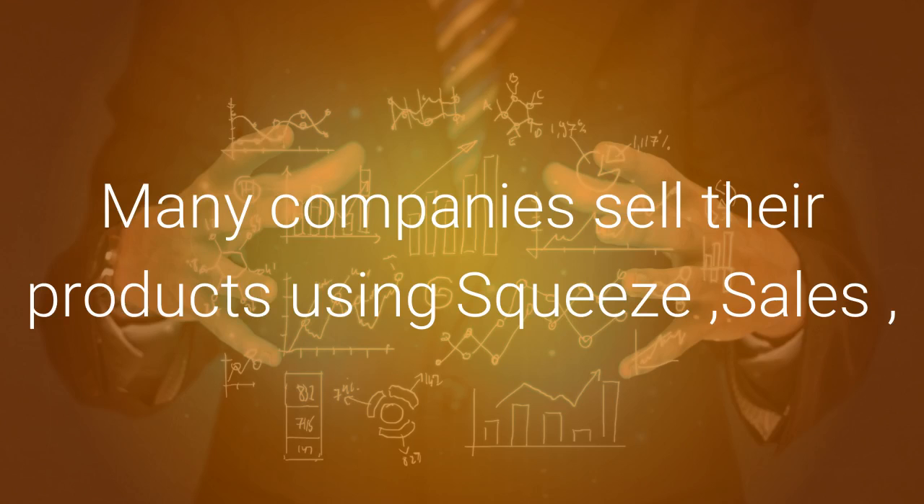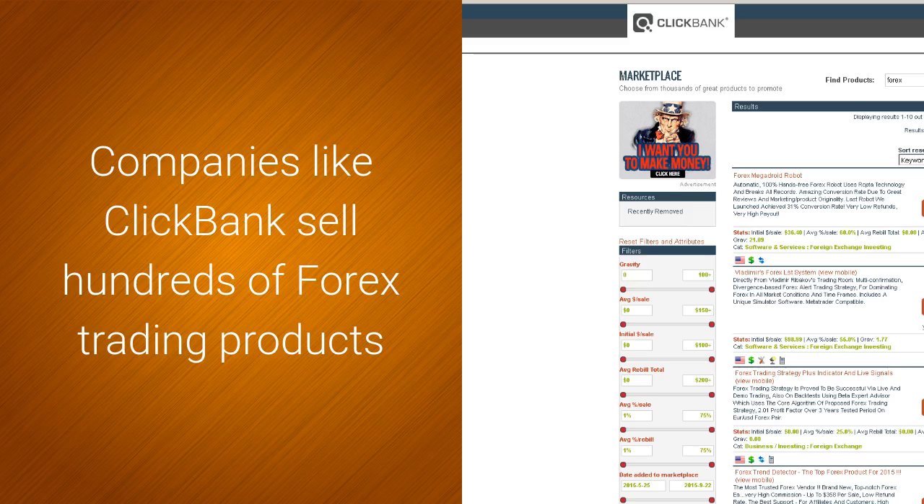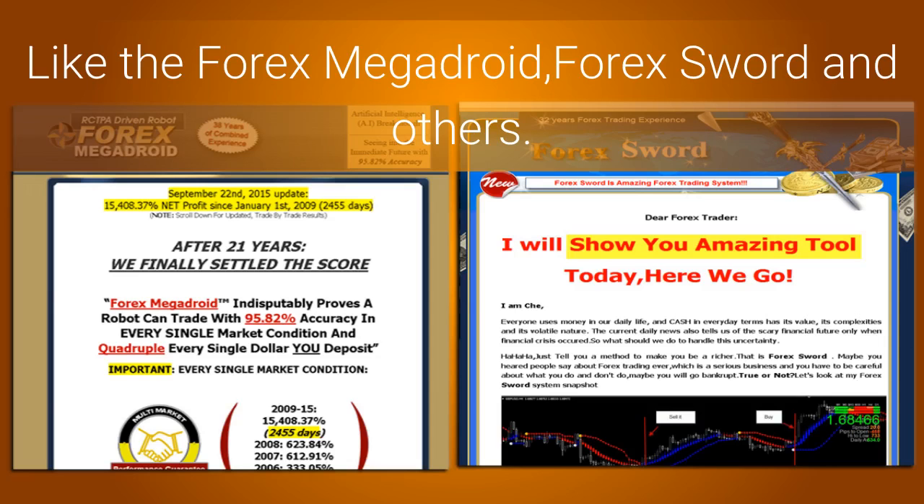Many companies sell their products using squeeze, sales or landing pages, and also including opt-in or lead generation pages. Companies like Clickbank sell hundreds of Forex trading products and courses, like the Forex Megatroyd, Forex Sword and others.